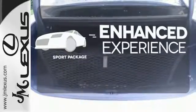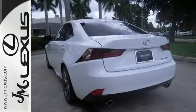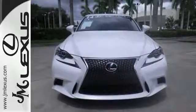Drivability and functionality is enhanced with the included sport package. Leave your car worries behind with this solid choice. Check it out today.